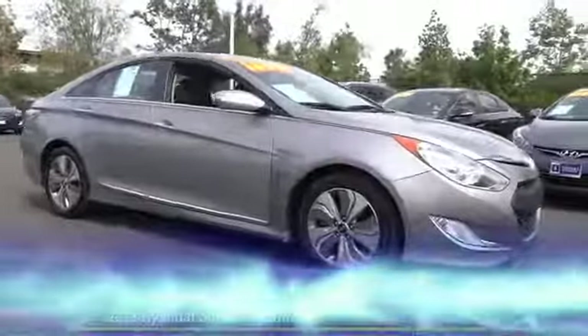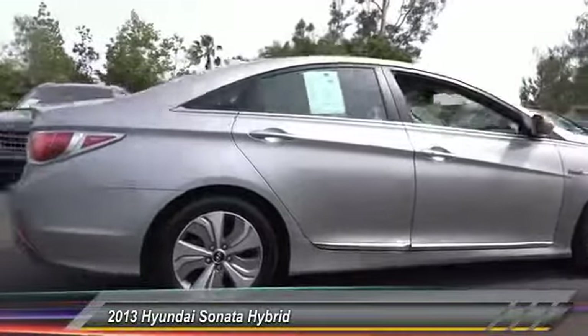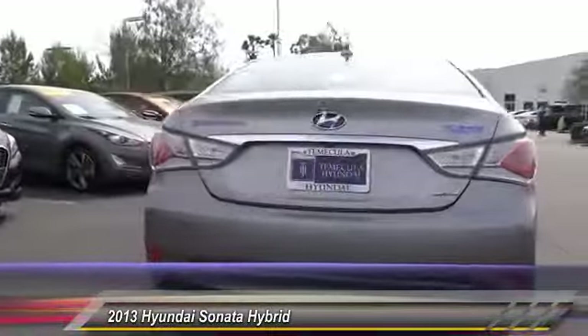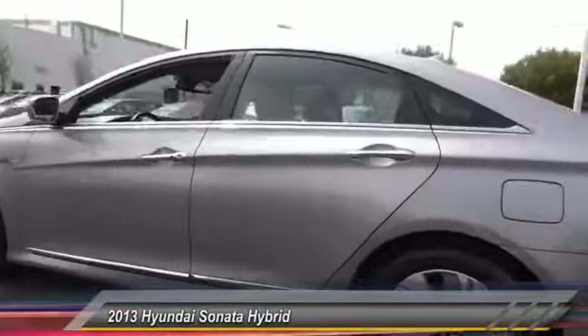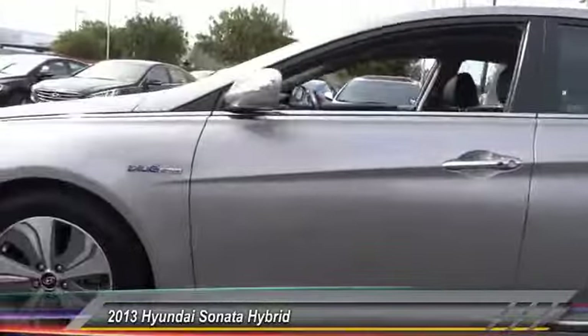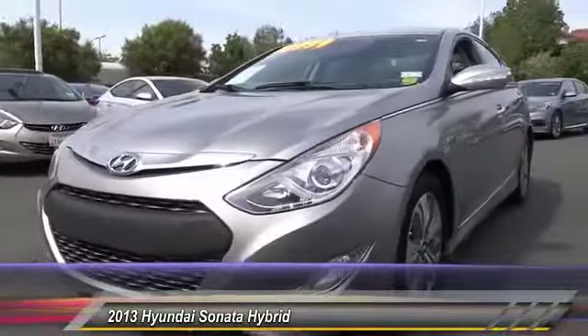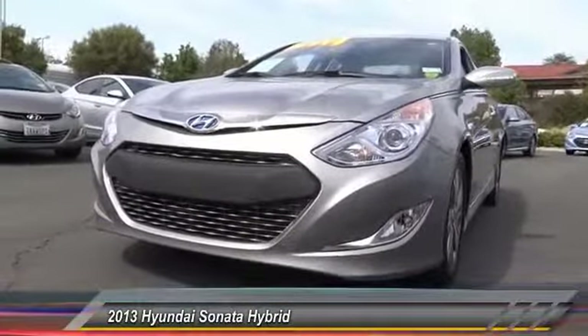The 2013 Sonata Hybrid — this all-new hybrid has all the style and premium features you expect in a Sonata, along with 37 city and 39 highway miles per gallon. Unlike other hybrids on the market, it uses a breakthrough lithium polymer battery pack which runs cooler, lighter, and is shapeable for optimum packaging — more power, less fuel, no guilt.